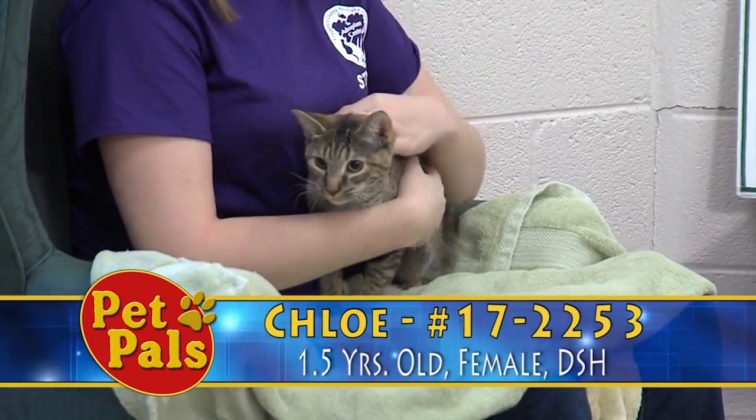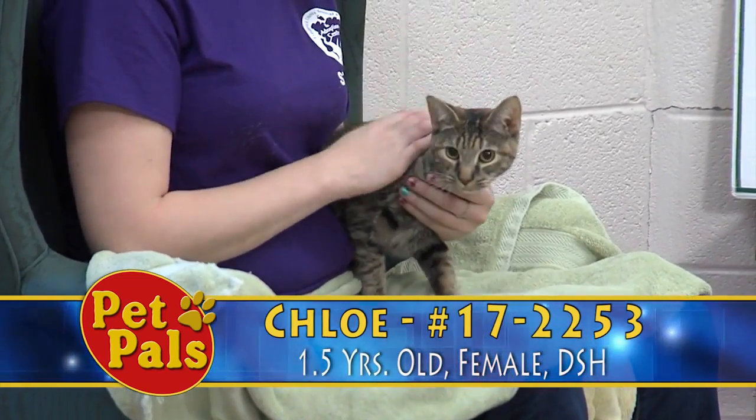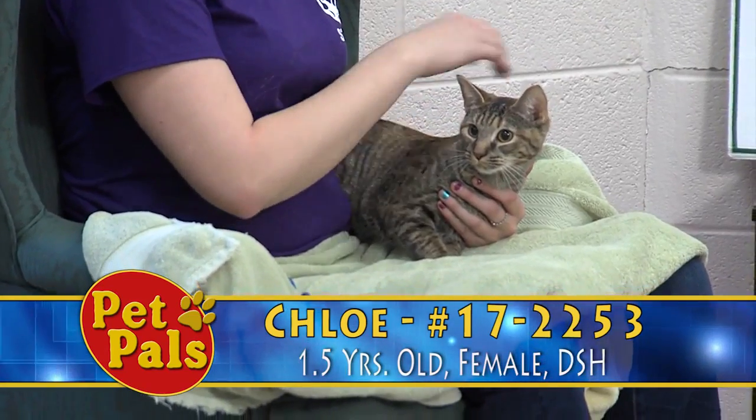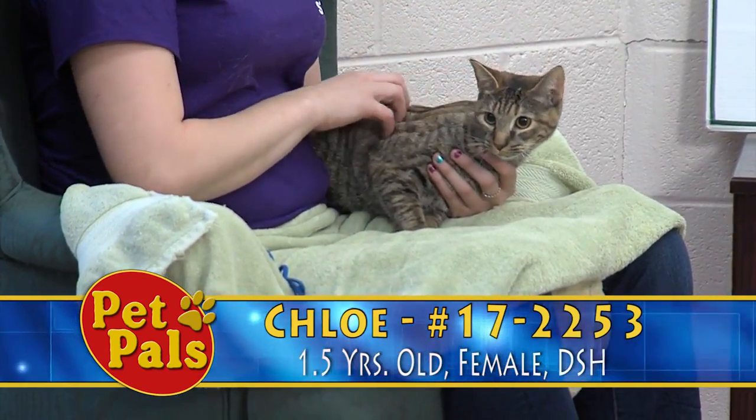She's a one-and-a-half-year-old domestic shorthair with that beautiful Torby coloring. So there's just a lot of great things about her. When you walk past her cage, she's very eager to come up and interact with you. She loves to play, so she's got a lot of toys in there.